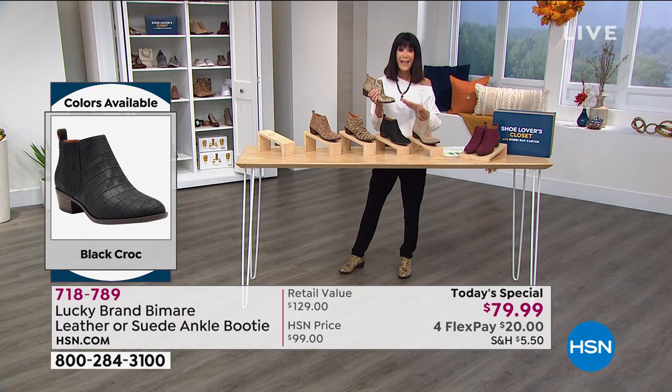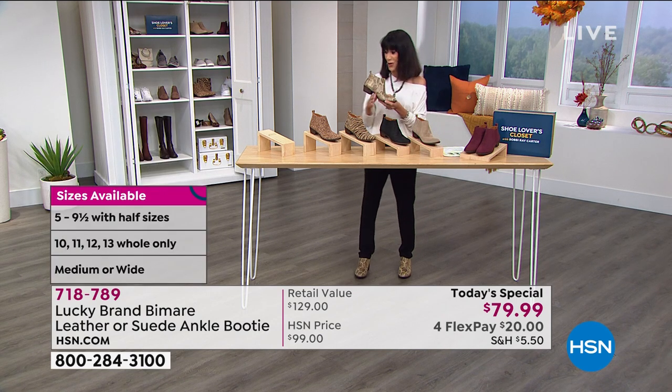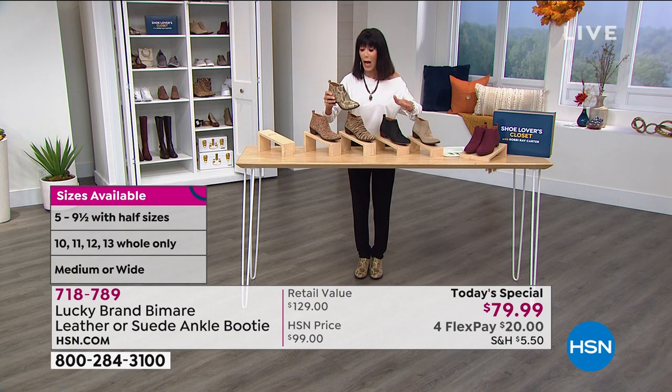It's $79.99, totally exclusive. We have to love the four flex pay, which we are doing today. So your four flex pay — $20 on the HSN card, $16 and change. Let me go through all the options.